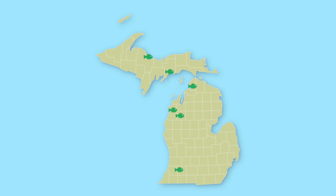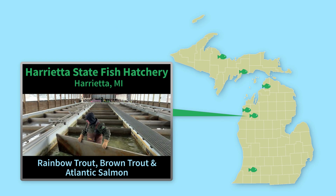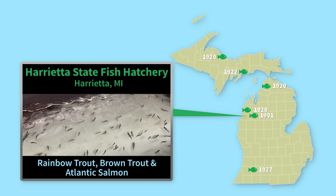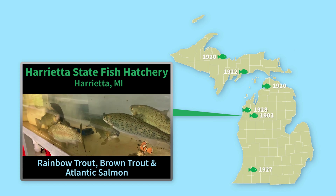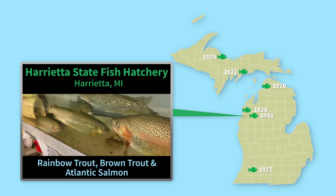Each location puts a lot of time and care into rearing their respective species. Let's break it down. Harrietta State Fish Hatchery is Michigan's oldest facility of this kind, having opened in 1901. It's located in the Northwest Lower Peninsula and rears rainbow and brown trout and Atlantic salmon.